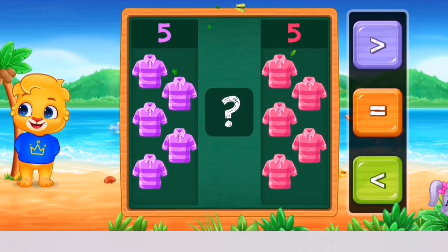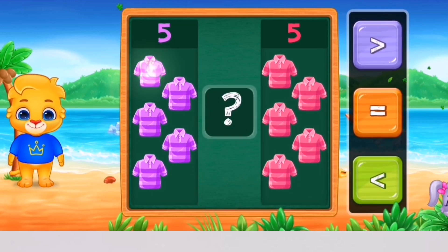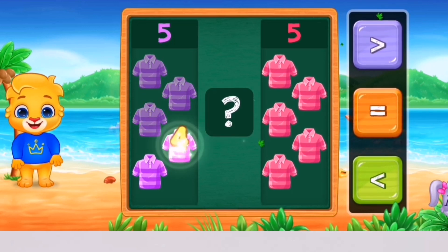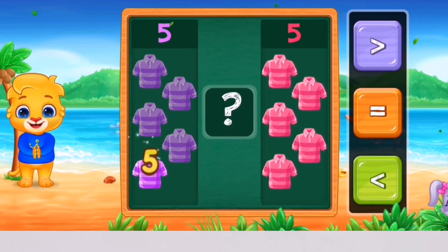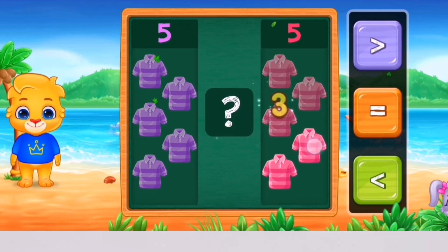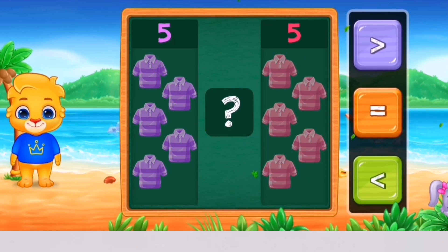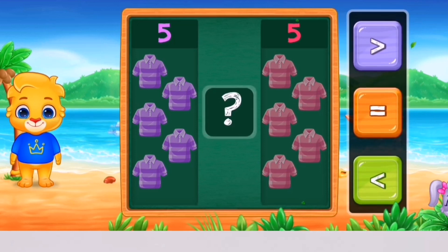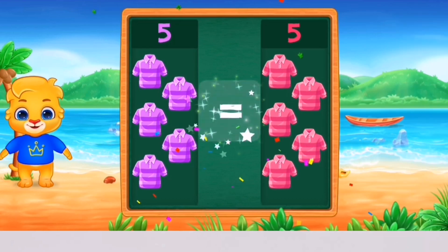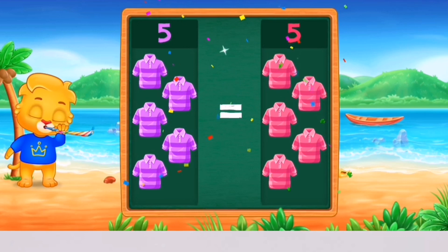Greater than, equal, less than. 1, 2, 3, 4, 5 — 1, 2, 3, 4, 5. Equals! Woohoo! 5 is equal to 5! Hooray! Yay!